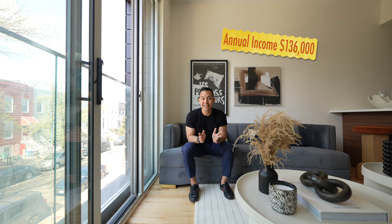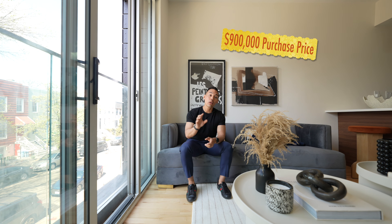How much do you need to make? You need to make about $136,000. All of these figures are going to be based on 20% down. So 20% down is about $180,000 on a $900,000 purchase price. Closing cost is going to be about $37,000. The total out-of-pocket cost is going to be about $217,000.